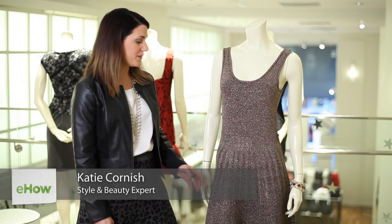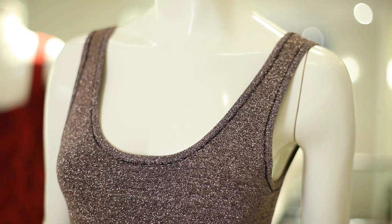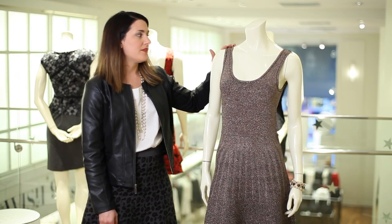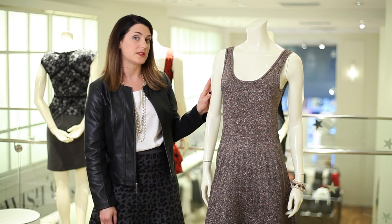The best dress is going to be something that's a fit and flare style, or more A-line or an exaggerated A-line. This is a great option because it has a scoop neck which draws the attention up to your neck and your clavicle, which is very flattering. Also, having something that's sleeveless is also more flattering, especially if you have great arms that you want to accentuate.